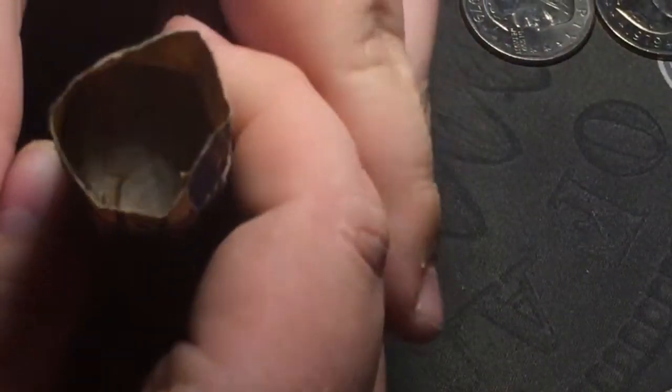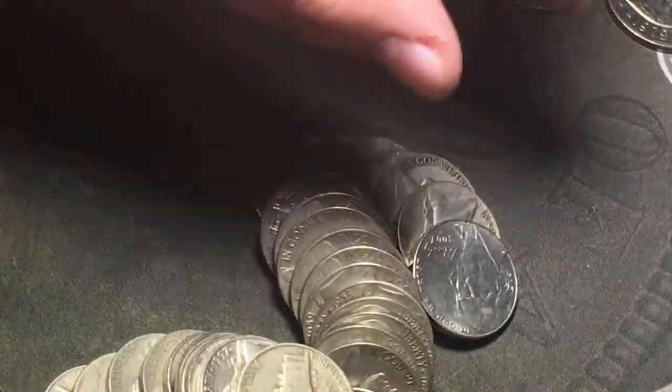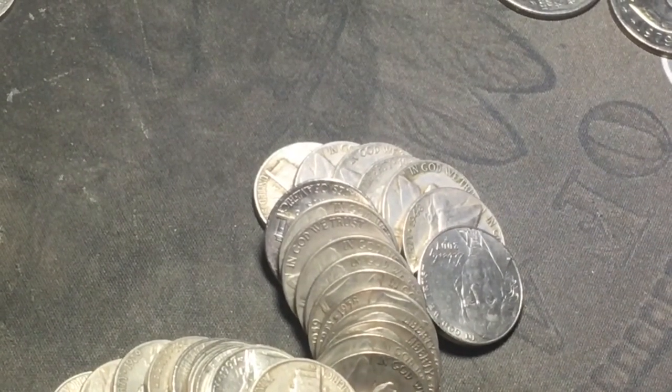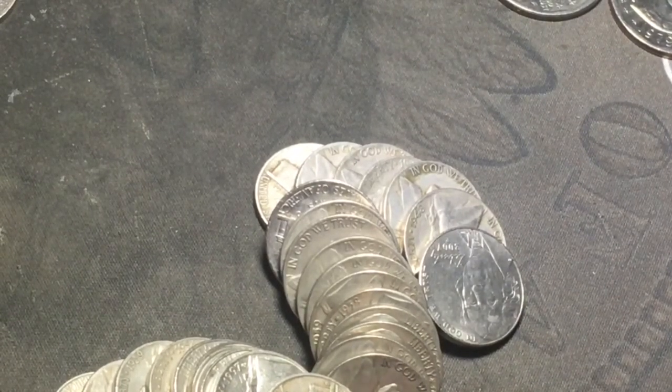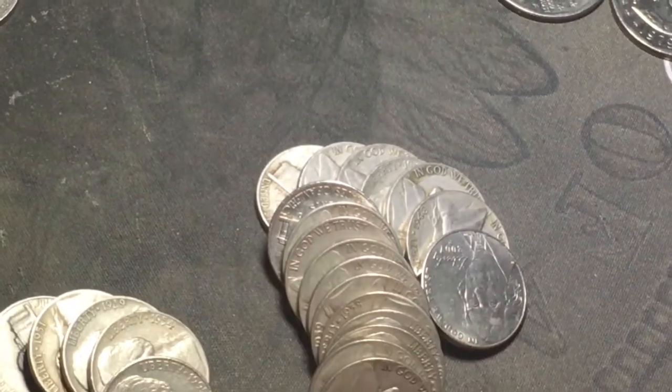Let's go with roll number two and see what that one yields. We've got a 1940 on the end in there. 57, 56, 55D — check for the D over S. 54, 52, 59, 51D — not the S, so no key date. 97, 2017, 88, 06, 91, 64, 95, 54D, 52.